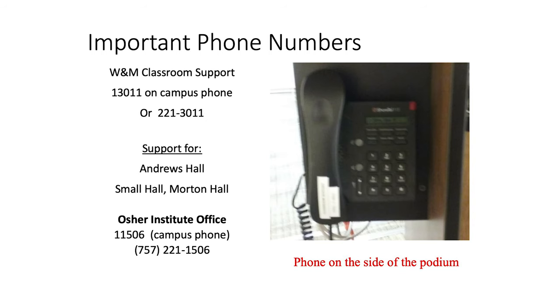Classroom support covers Andrews Hall, Small Hall, Morton Hall, and Ewell Hall. If there's any other information you need to pass to the OSHER office, from a campus phone you can dial 1-1-5-0-6, or if you're using your cell phone, dial the full number 221-1506.